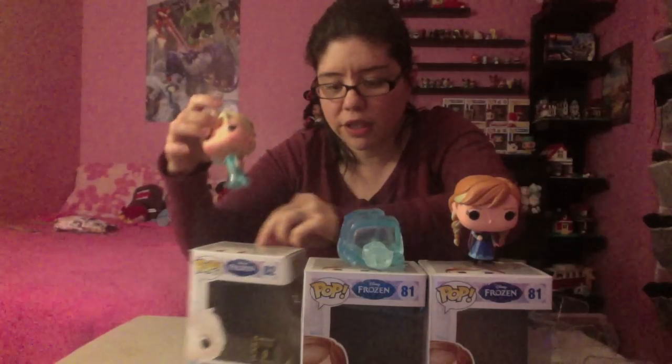So those are just the three Funko Frozen Collection Pops I have. I hope to get more. Before I end this video, let me tell you guys something cool that I did find out — and here are the pictures.